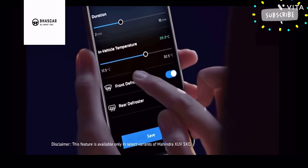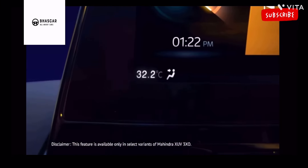The vehicle will get Adranox connected car tech, and you will be able to control the climate control AC through it.